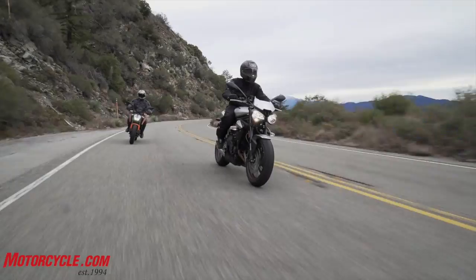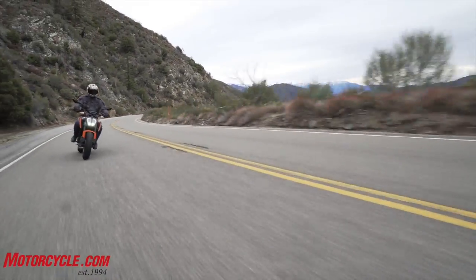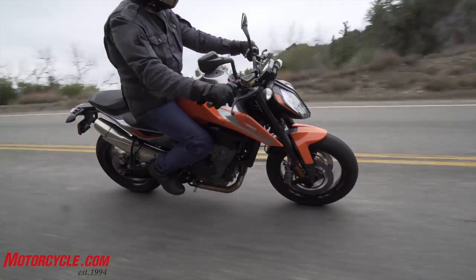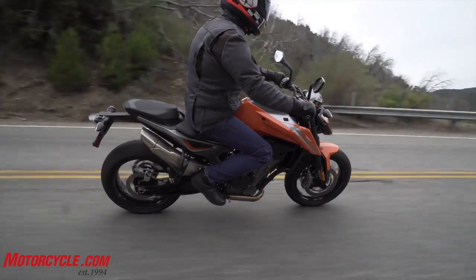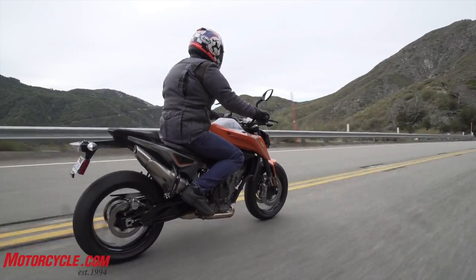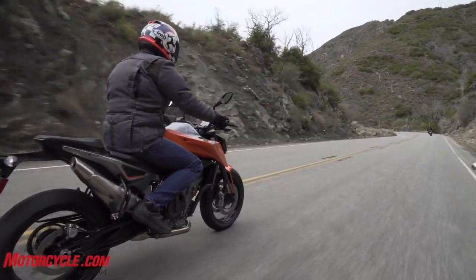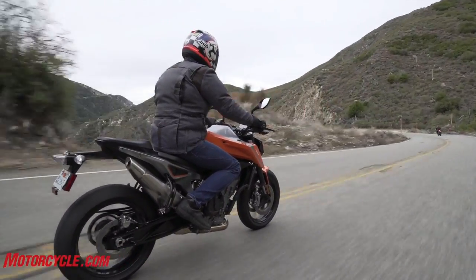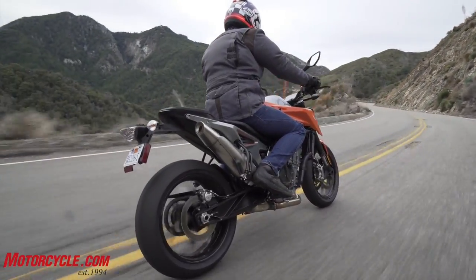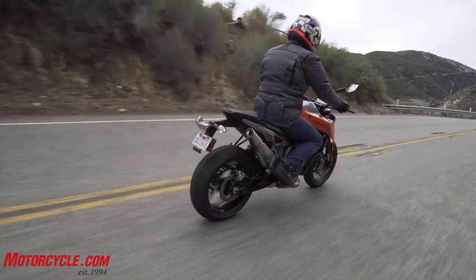As good as the Triumph Street Triple R is — and don't get us wrong, it really is a good motorcycle — the KTM 790 Duke really is a home run. The suspension components aren't that adjustable, but they're not bad as-is, and the rest of the package is so, so good. It is such a fun bike. The scalpel moniker really fits that motorcycle, and for once we don't need a full scorecard to determine the winner — both riders clearly prefer the KTM 790 Duke.